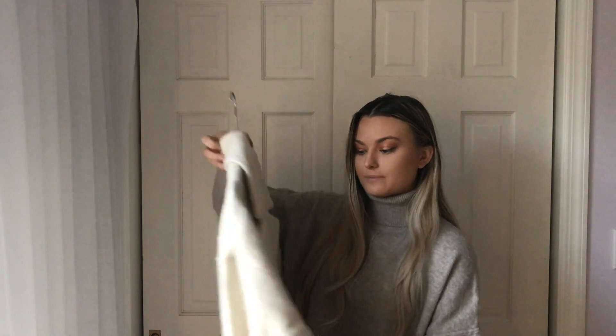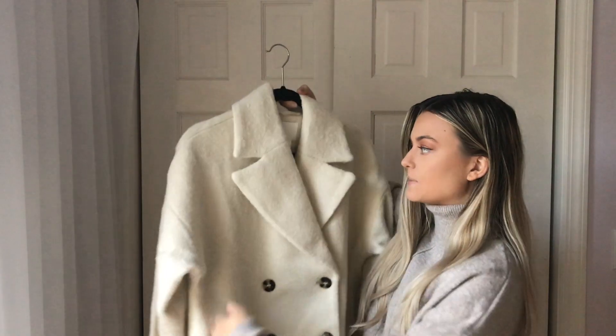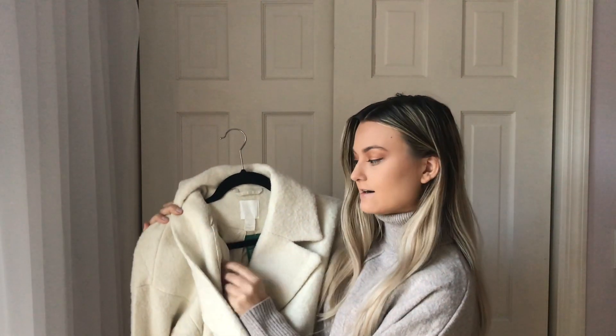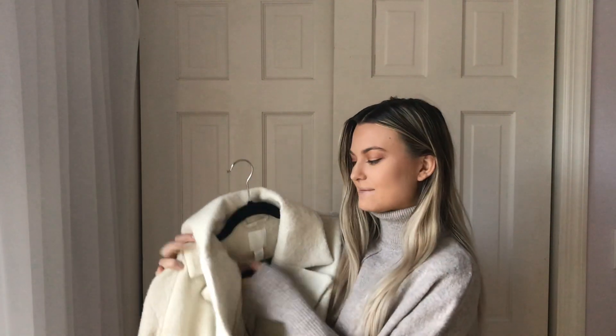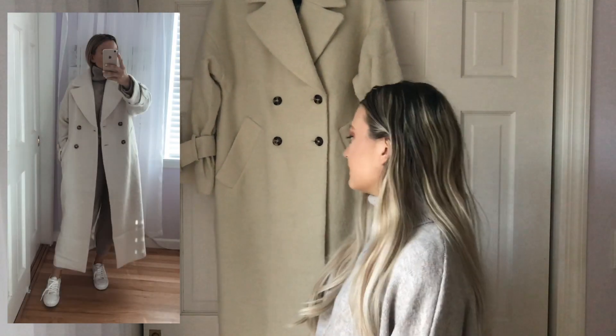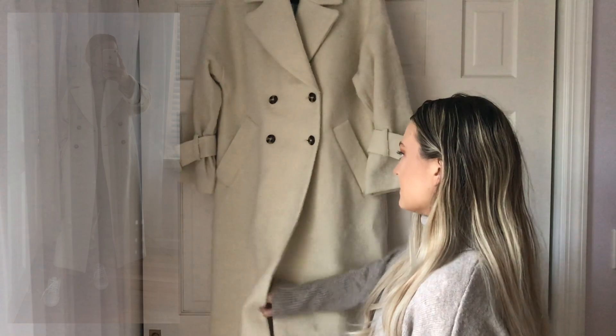I also got this super big white coat from H&M — I love it. It has pockets, and what I love most is the silky interior. That way, if I'm wearing a sweater, it won't stick and it'll slide on easily. You can wear this coat with a sweatsuit or jeans.